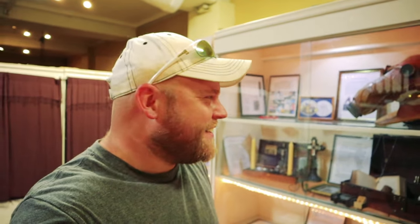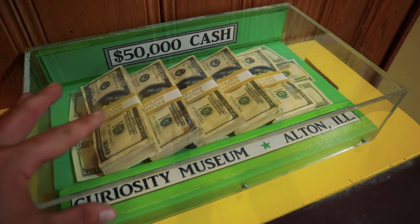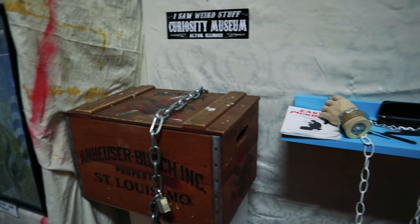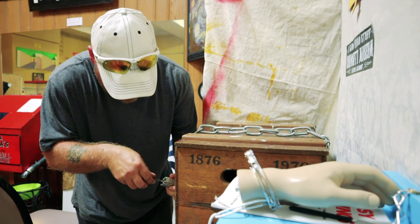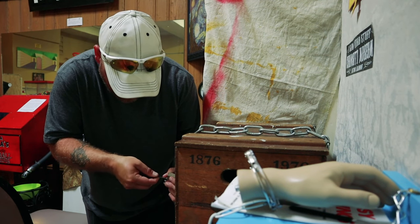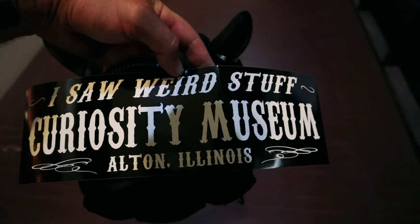Inside the Curiosity Museum — there's a self-hypnosis orb. They've got fifty thousand dollars cash on display, bolted down. There's Nikola Tesla's anti-gravity gumball machine, but I don't have any quarters. There's also a lock you can pick to win a free bumper sticker — I've never done this before — and I got my sticker for opening the lock!